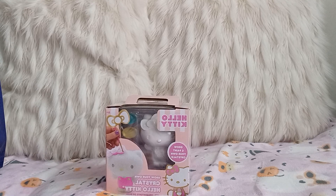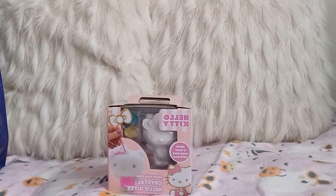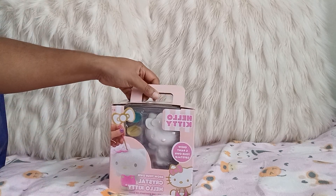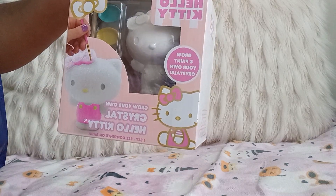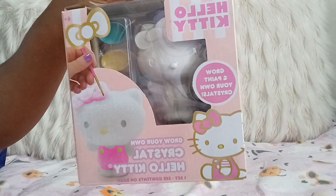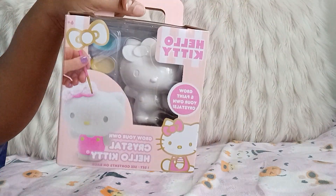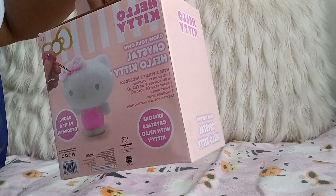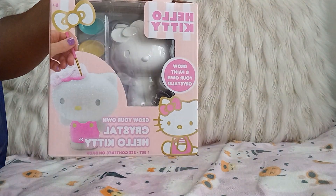Hello ladies, I wanted to do a quick Five Below haul. I went to find all the Hello Kitty items — I think I'm only missing like two items I wanted. So this is the first one, so cute: it's Grow Your Own Crystal Hello Kitty. This is the set and it was only five dollars. I can't wait to do this!